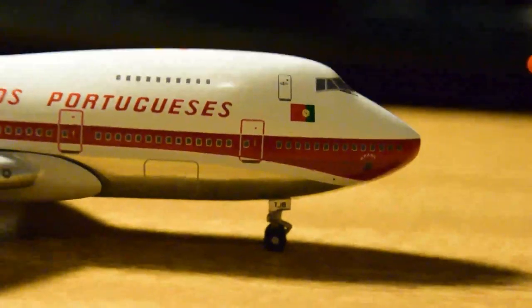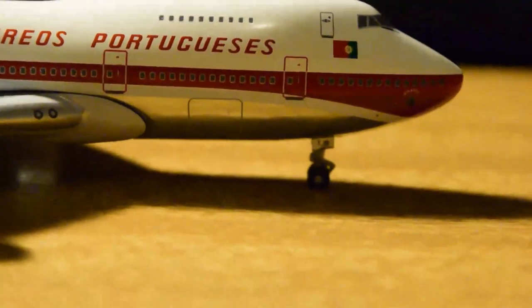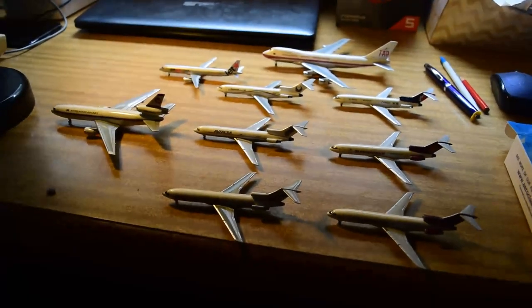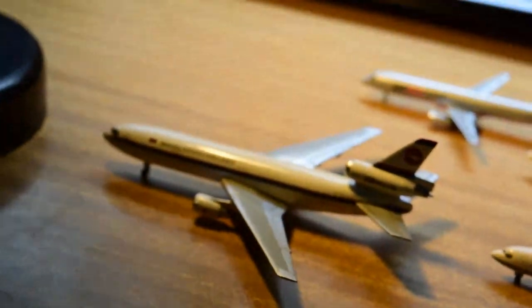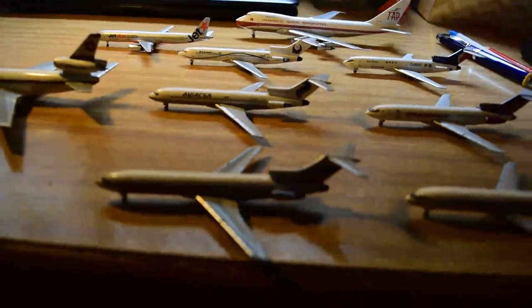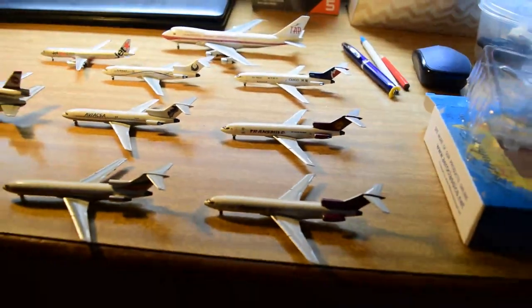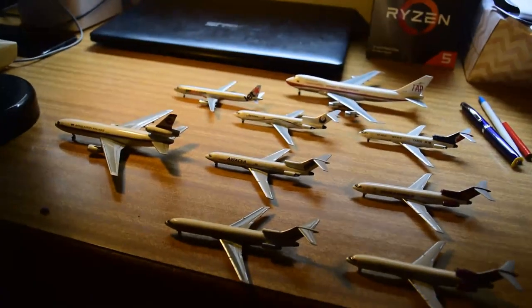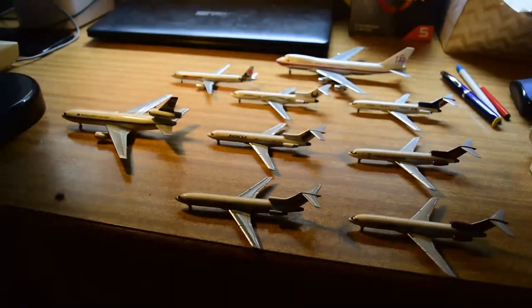Hope you enjoyed that everyone. I'll show the shots of all the aircraft together. Here are all my models lined up, looking fine — all the new ones, especially the 727s lined up. Anyway guys, hope you enjoyed this video. If you did, please subscribe, and I'll speak to you in the next one. Peace, cheers.